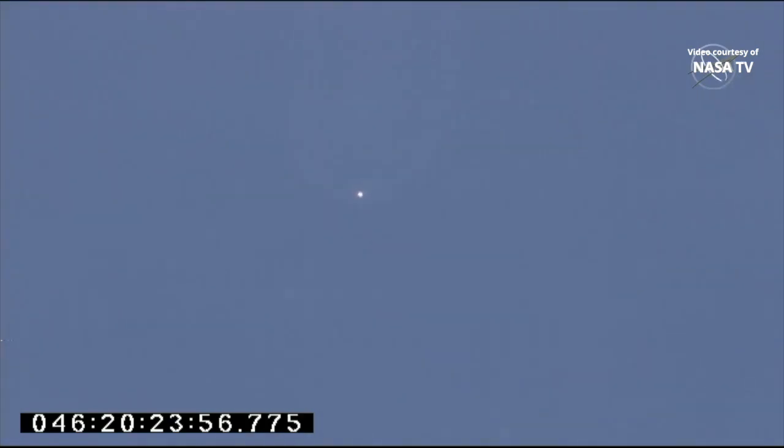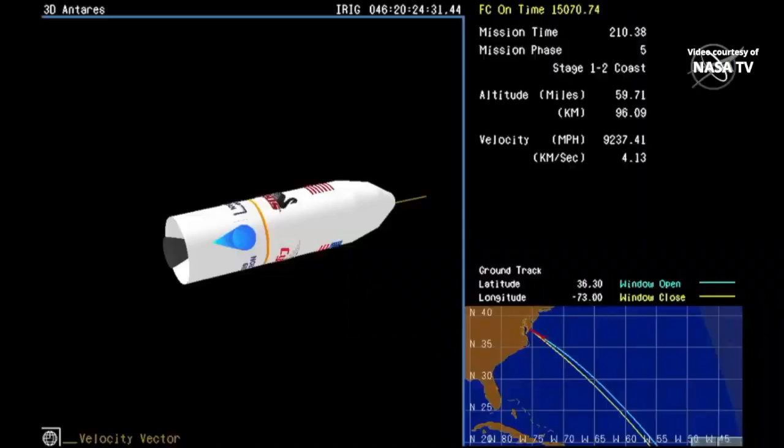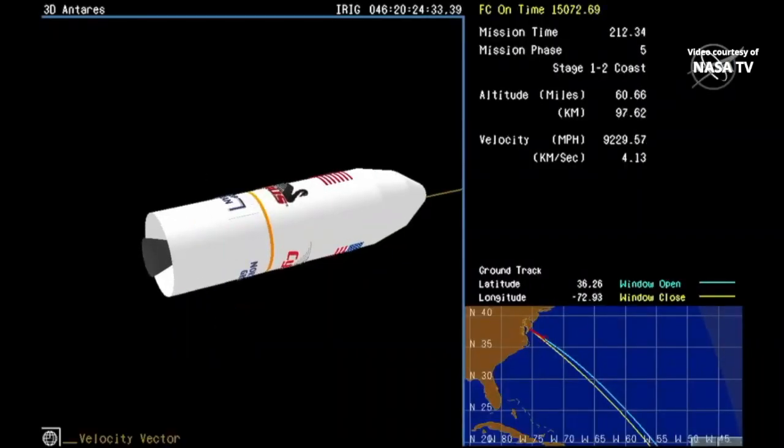Engines at 100%, coming up on three minutes into flight. Low throttle down initiated. Attitude nominal, at 55% and nominal. 14,000 feet per second — main engine cutoff. Main engine cutoff confirmed, standing by for stage 1 separation. Upper ACS enabled, stage 1 separation.